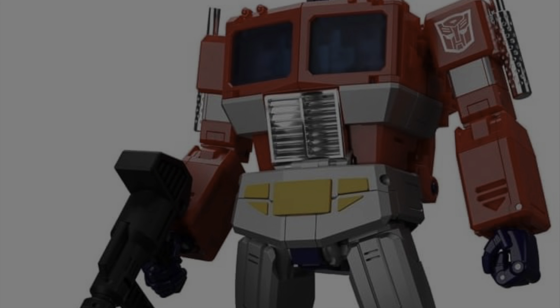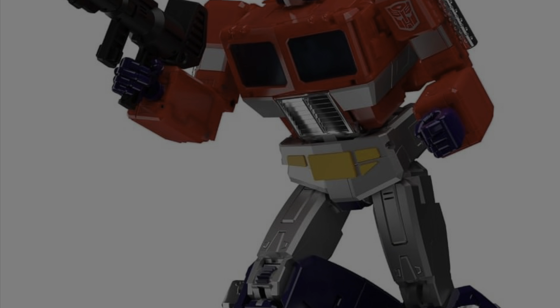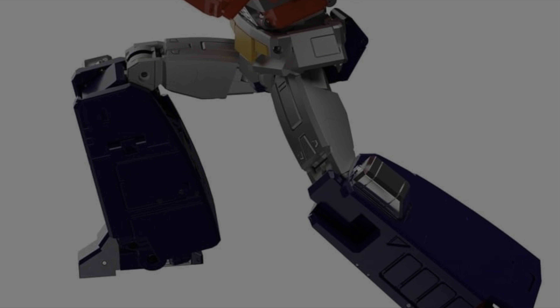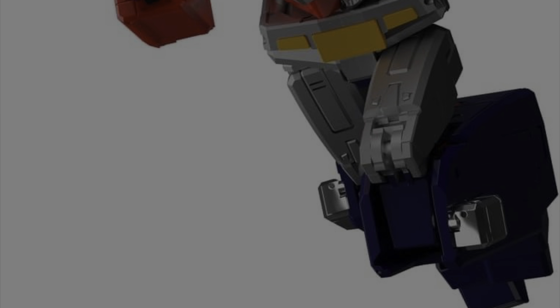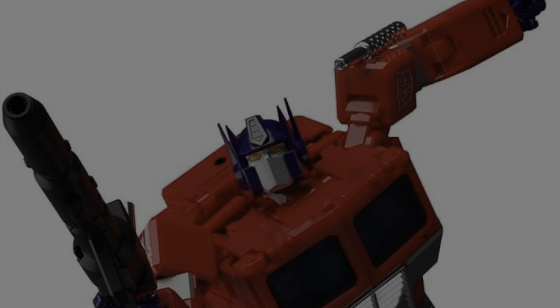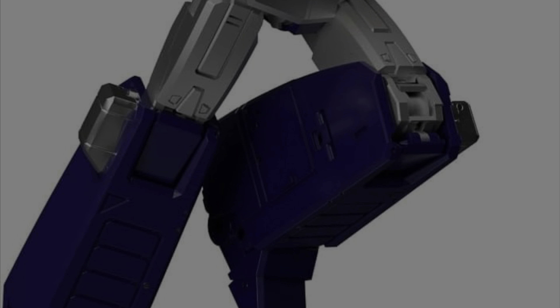New reveals — kind of breaking news before the TFCon super reveals. Takaratomi is showing us the toy redeco of the MP44 Optimus Prime, dubbed MP44S. Their numbering system is a bit unclear, but this will feature silver colored parts instead of white, and will have the traditional looking Autobot insignia and a yellow eyepiece.